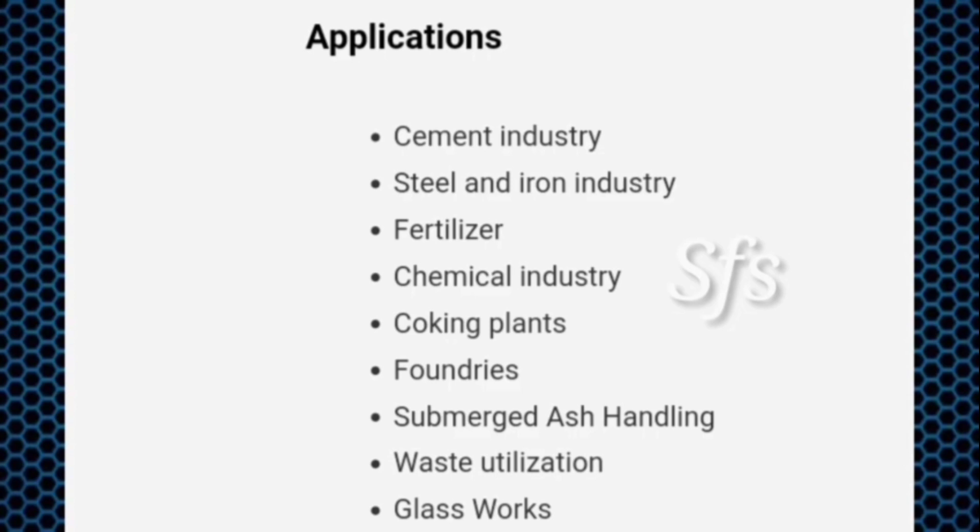Applications of HR conveyor belts include: cement industries, steel and iron industries such as sponge industries, fertilizer industries, chemical industries, coking plants, foundries, submerged air handling, waste utilization industries, and glass works industries.